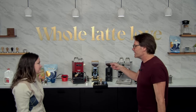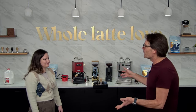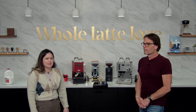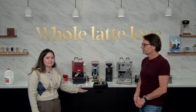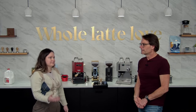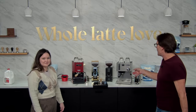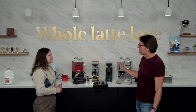Missy, you have the Gaggia Classic Evo Pro at home — that's your daily driver. It's kind of like the Honda Civic of espresso machines. If you ask a barista what machine to get as a first espresso machine, they're most likely going to say Gaggia Classic Evo Pro. But there are lots of Silvia fans out there too, and I've got a little back story on the Silvia. We also want to make some espresso and do some milk drinks on both machines.